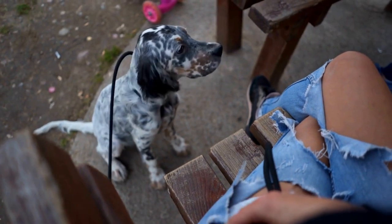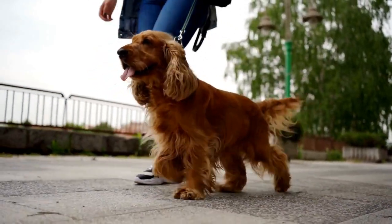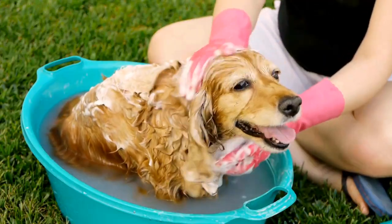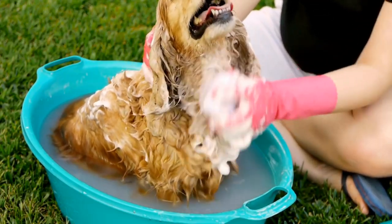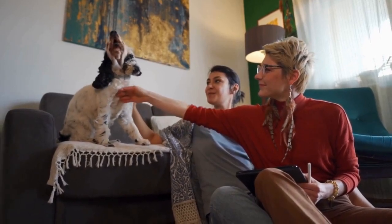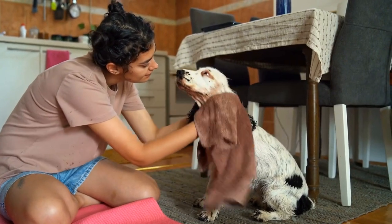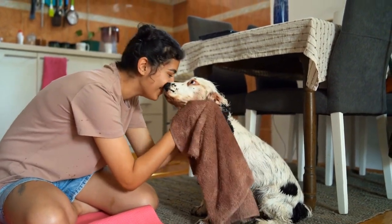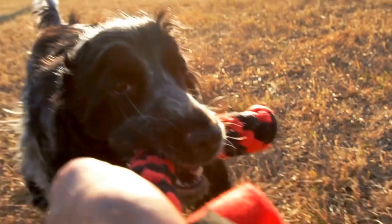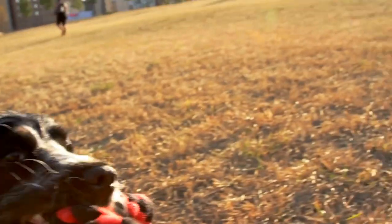Suitability for families: both the English Springer Spaniel and the Cocker Spaniel make excellent companions for families. However, due to their size and energy levels, English Springer Spaniels may be better suited for families with more space and an active lifestyle. Cocker Spaniels, on the other hand, can adapt well to apartment living as long as they receive regular exercise and mental stimulation. In conclusion, while the two breeds share some similarities, there are distinct differences. Understanding their origins, size, temperament, trainability, exercise needs, and health issues is essential when considering either breed as a potential pet. Ultimately, the choice between these two fantastic breeds will depend on your personal preferences, lifestyle, and ability to meet their specific needs.